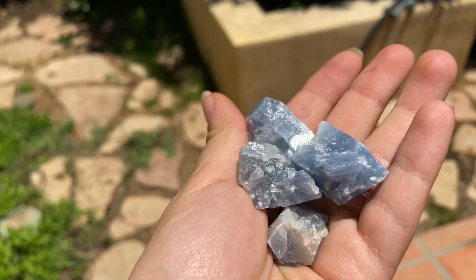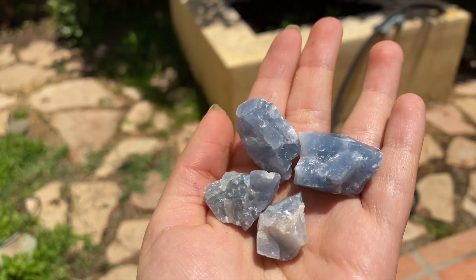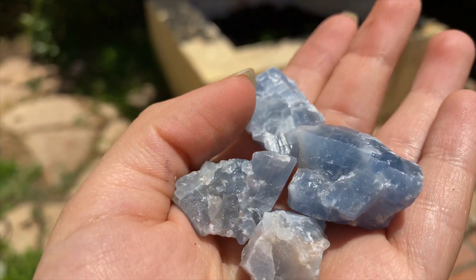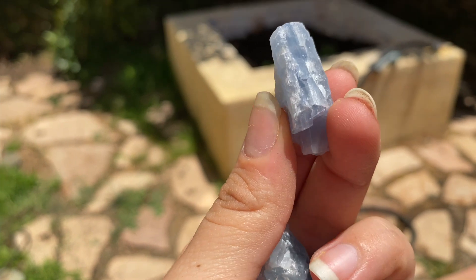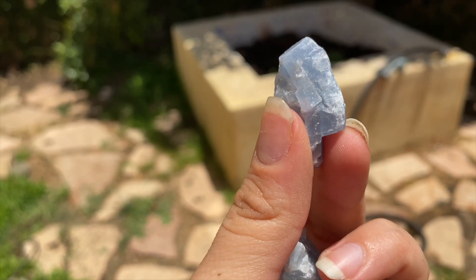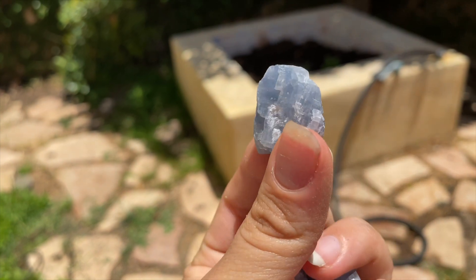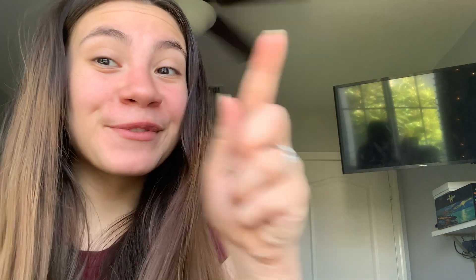Next we have some raw blue calcite. I'm going to make a couple of these into necklaces and others will be in kits. Just look at it in my hand — it looks beautiful. I love raw crystals; they're probably my favorite. So there is our blue calcite.